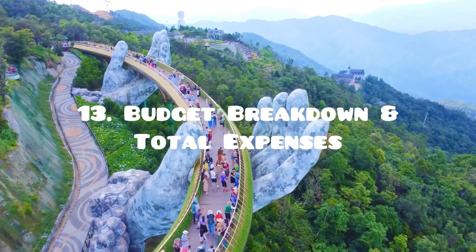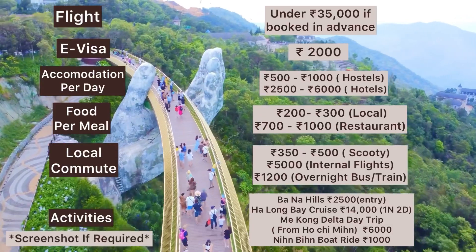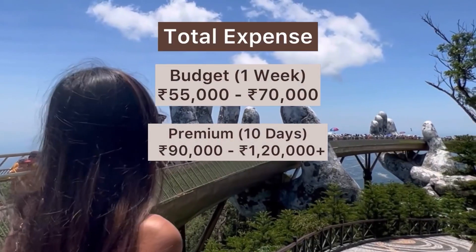Vietnamese locals are very friendly but communication can be a bit of a problem, so make sure you have Google Translate to make your experience effortless and enough data for Maps and Google Translate — this will make your trip much more convenient. I have listed out a detailed budget breakdown of my entire trip in INR — you can take a screenshot if required. I will also be linking more information about my day trips and detailed itinerary videos in the description below.